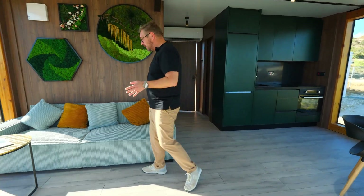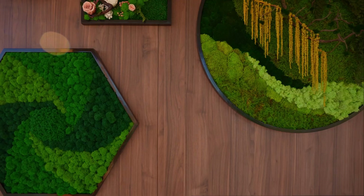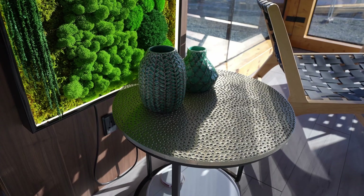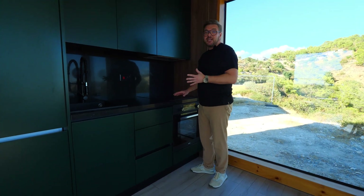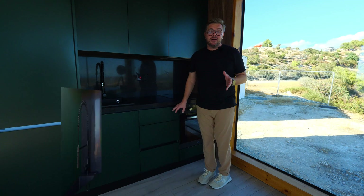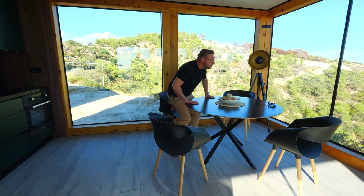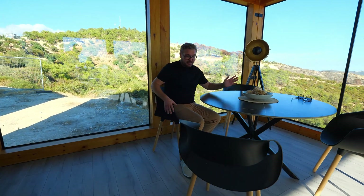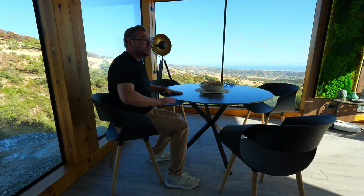In this spacious apartment you have 36 square meters. Here we have the living area — you can join with friends or your family here and look at the amazing landscapes around. You also have a perfect kitchen which is already installed here, with the best materials and the best customization for yourself. You have everything you need for your perfect life, including a nice dining space with beautiful views from your own house.